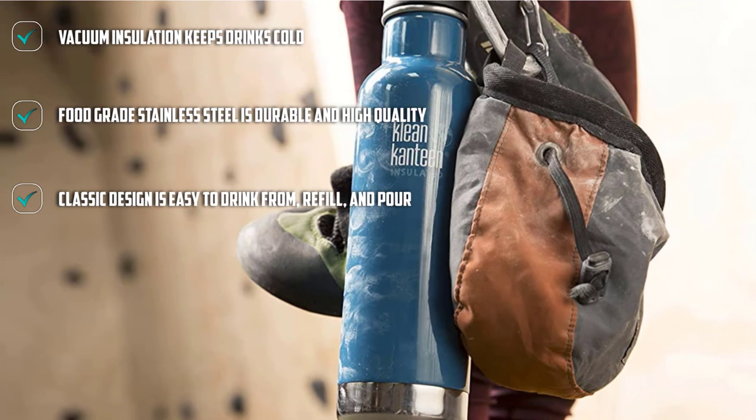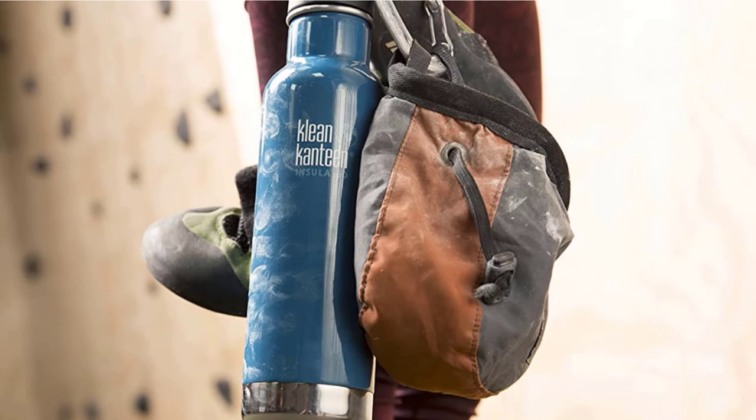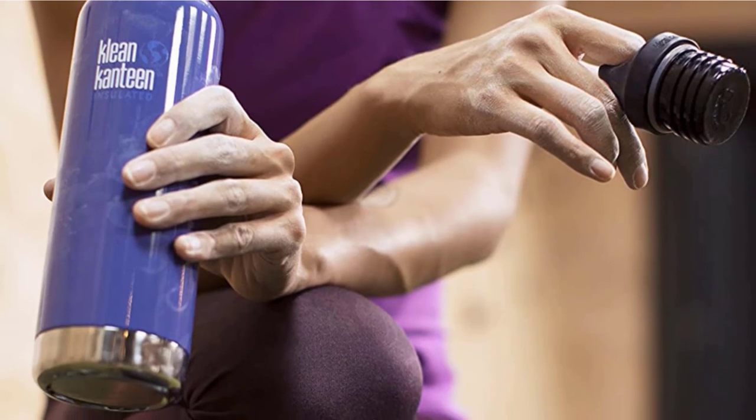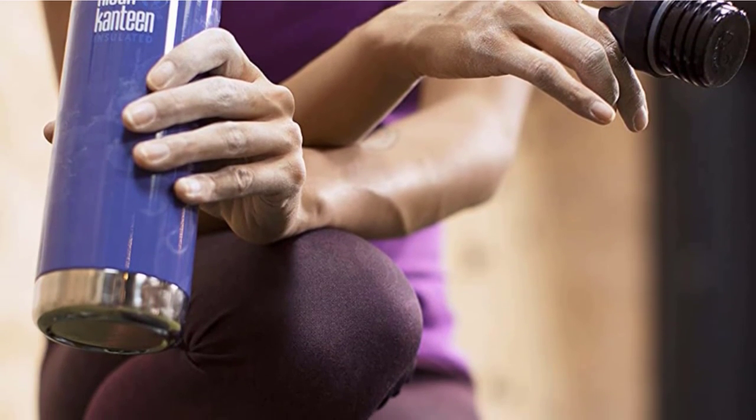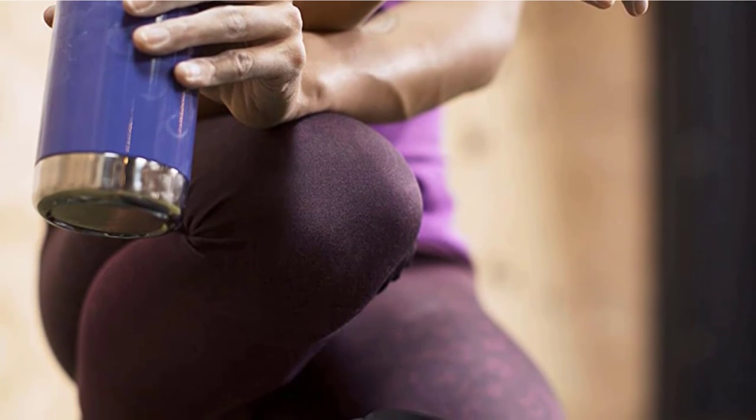The iconic and classic design is easy to drink from, refill, and pour. With an electropolished interior and rounded corners, the design is easy for kids to grip and use. Due to the insulation, hand-washing is recommended. This water bottle also comes with a convenient loop cap to make carrying easy.